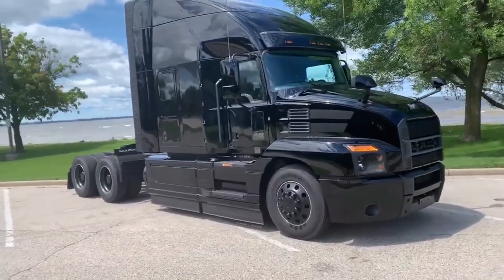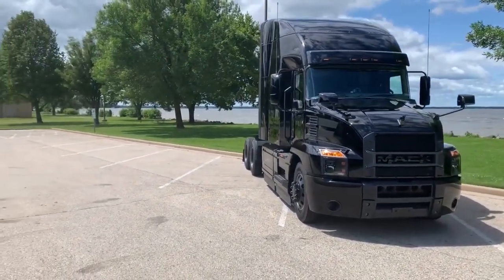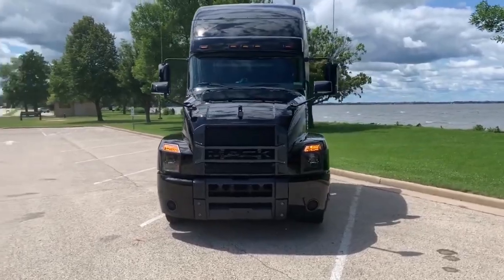Exclusive Mack Black Owner's Package: Every Mack Black Anthem comes with an exclusive owner's package. It's packed with limited edition items designed to help you add a little extra style.